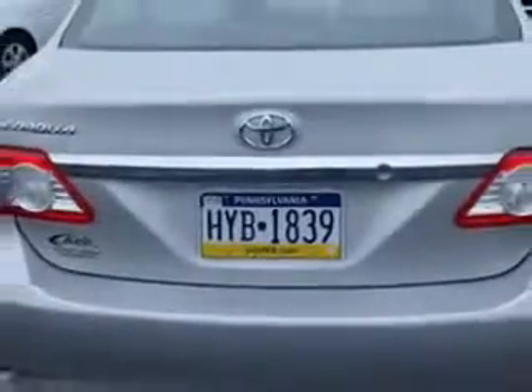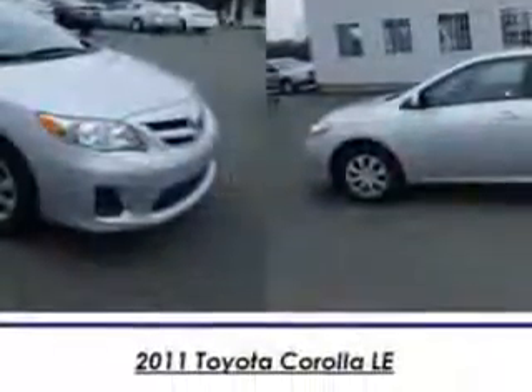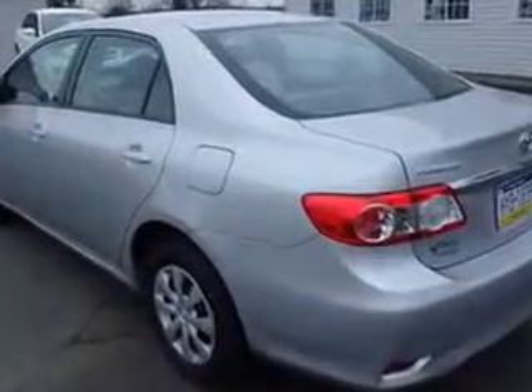Features include windows, rear defogger, front wipers with variable intermittent, power windows, heated exterior mirrors, one-touch windows, and daytime running lights.